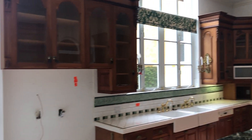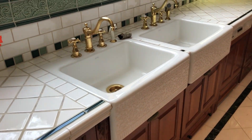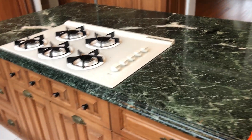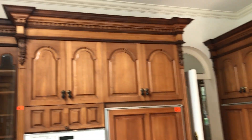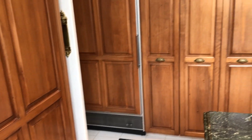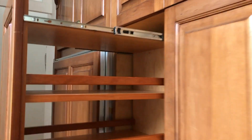Beautiful gourmet kitchen with all mahogany custom-made cabinetry and glass fronts. Kohler top-of-the-line porcelain double sinks with green marble. Two Sub-Zero appliances — a refrigerator and a freezer. Pull-out pantries — these you can pull right out. Beautiful cabinet on the top.